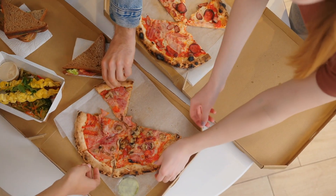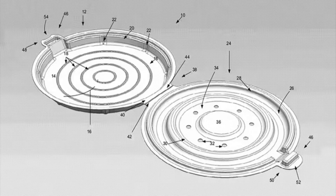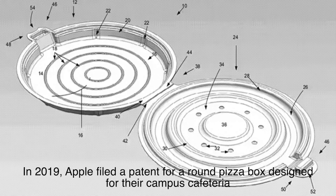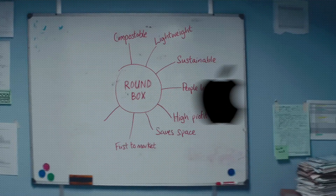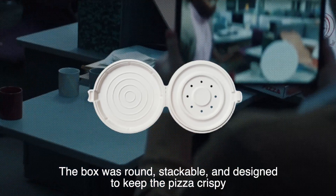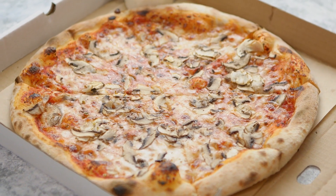So why hasn't anyone come up with a solution to this mismatch? Well, some have tried. In 2019, Apple filed a patent for a round pizza box designed for their campus cafeteria — yes, Apple, the tech giant, decided to innovate pizza packaging. The box was round, stackable, and designed to keep the pizza crispy. But it hasn't exactly revolutionized the industry, because the tried-and-true square box still wins on cost and practicality.